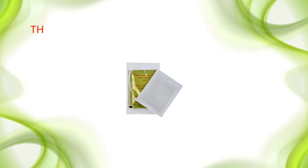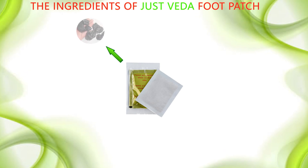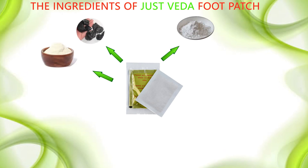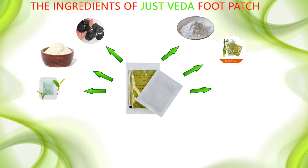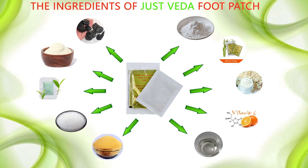The ingredients of JustVeda Foodpatch: Tourmaline, Chitosan, Wood Vinegar, Bamboo Vinegar, Vegetable Fiber, Pearl Powder, Pure Silica, Vitamin C, Dextrin, and Glycolic Acid.